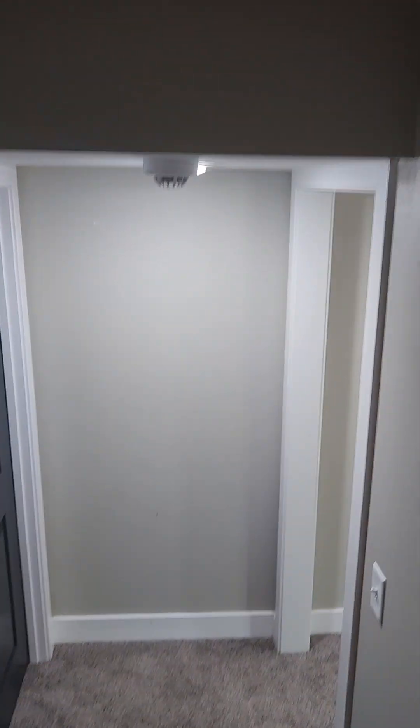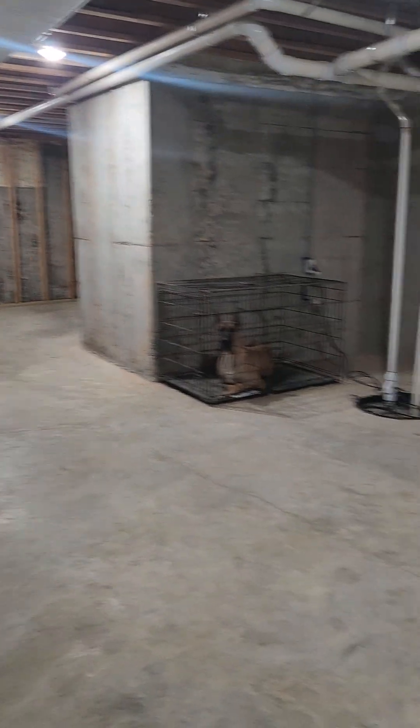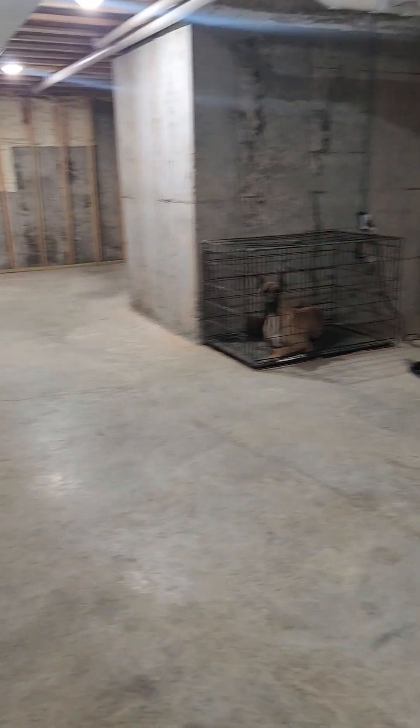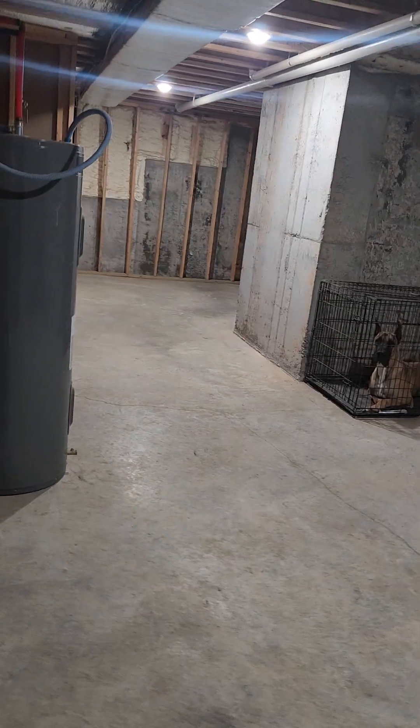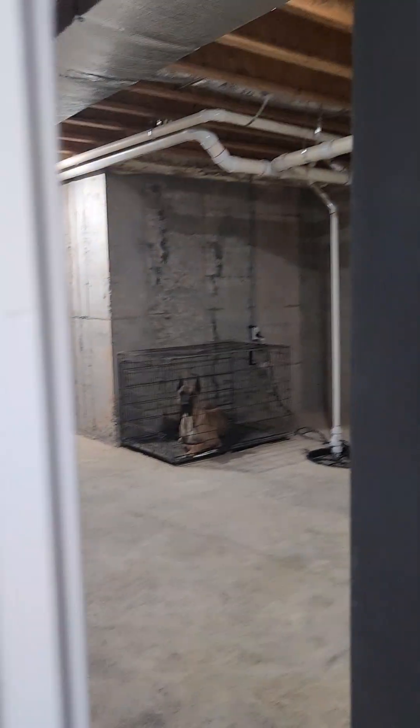The doggos can hear us. This space is mainly just unfinished storage, and it goes around the corner too. But we're not going to aggravate the doggies too much.